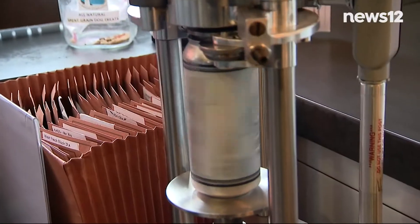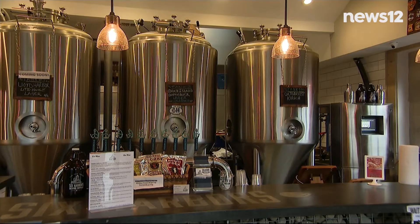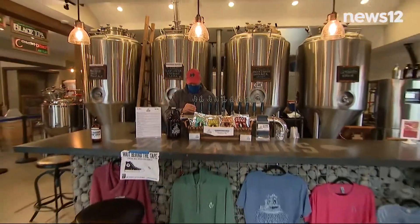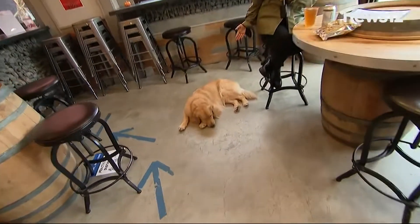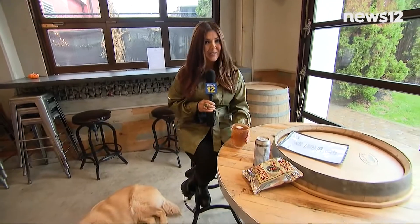Grown-ups can grab a local beer at Huntington's first and only microbrewery — watch beer being made and have a taste at family-friendly and even fur-baby-friendly Six Harbors Brewing Company. Cheers to a great day away in Huntington. Elisa DiStefano, News 12 Long Island.